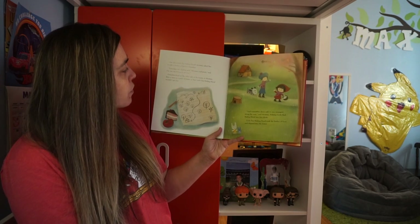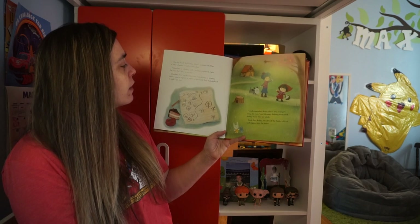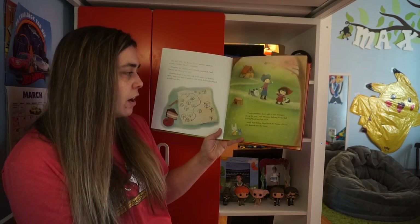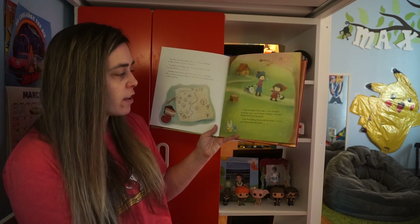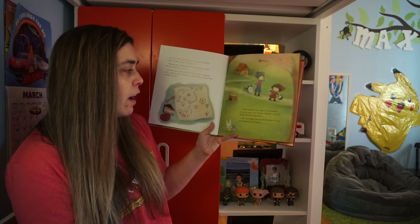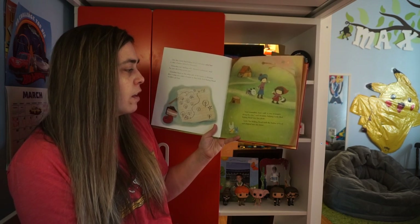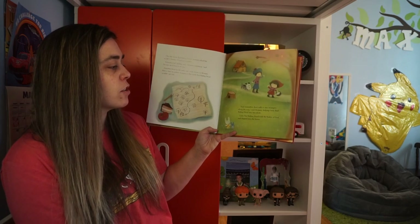Grandma lived on the other side of the forest, so mommy drew a map on a piece of paper so that Little Red Riding Hood wouldn't get lost. And remember, don't talk to any strangers along the way, said mommy, helping Little Red Riding Hood into her cloak. Little Red Riding Hood took the basket of food and skipped into the forest.